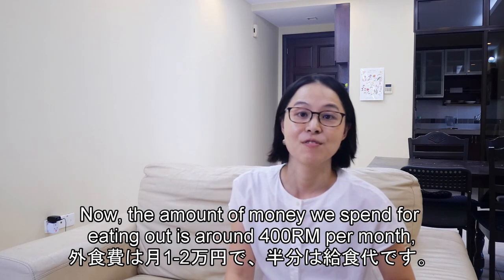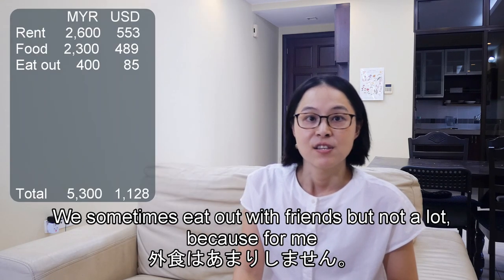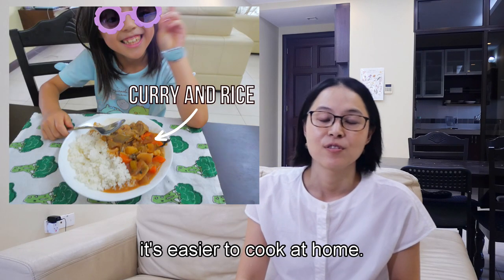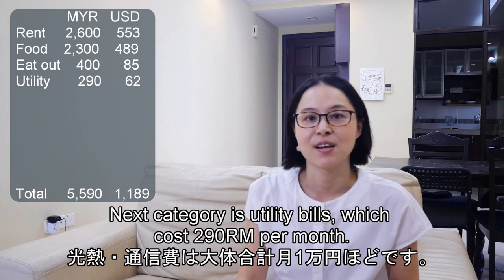The amount of money we spend eating out is around 400 ringgit per month, and half of that is for school lunch. We sometimes eat out with friends, but for me it's easier to cook at home.